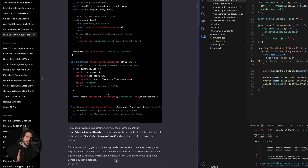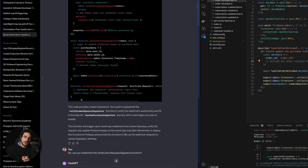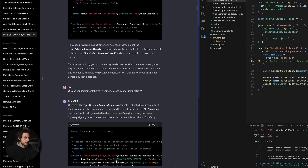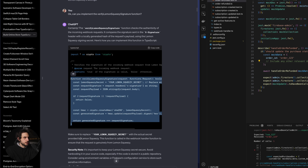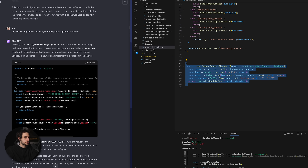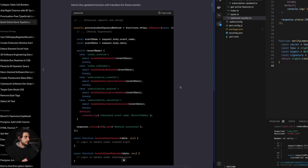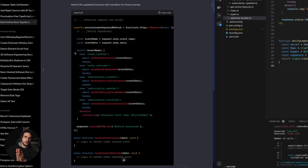ChatGPT has an annoying tendency to give you an abbreviated version of the code — for example, it gave me just a commented-out function for verifying the Lemon Squeezy signature. But I knew it had all the information, so I kept pushing it to give me the actual implementation. After a little back and forth it was able to give me an implementation that is very close to what I have in the final version. I also was very pleased that it was able to generate a long switch statement explaining that for each separate event we're going to implement a separate function — very clean code.